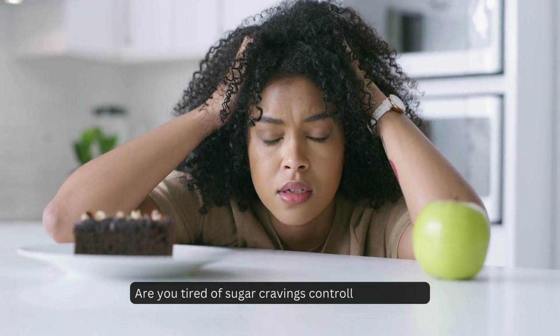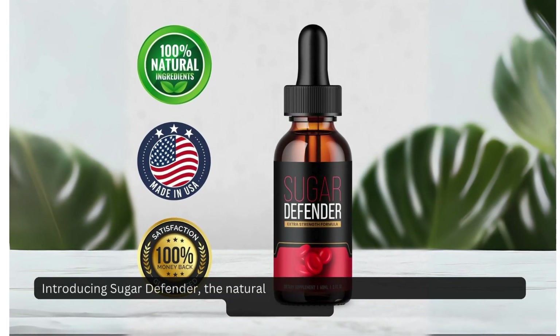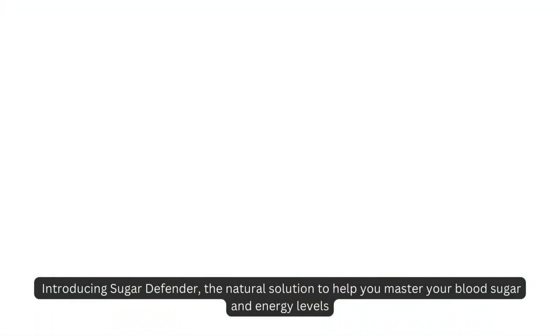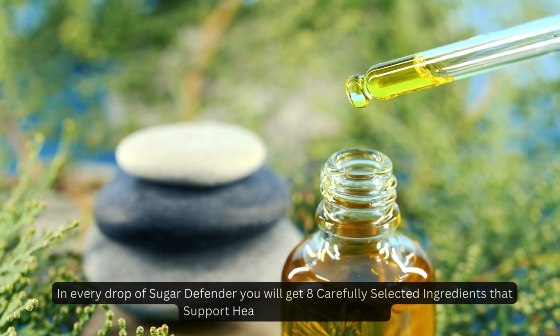Are you tired of sugar cravings controlling your life? Introducing Sugar Defender — the natural solution to help you master your blood sugar and energy levels. In every drop of Sugar Defender you will get eight carefully selected ingredients that support healthy blood sugar levels.